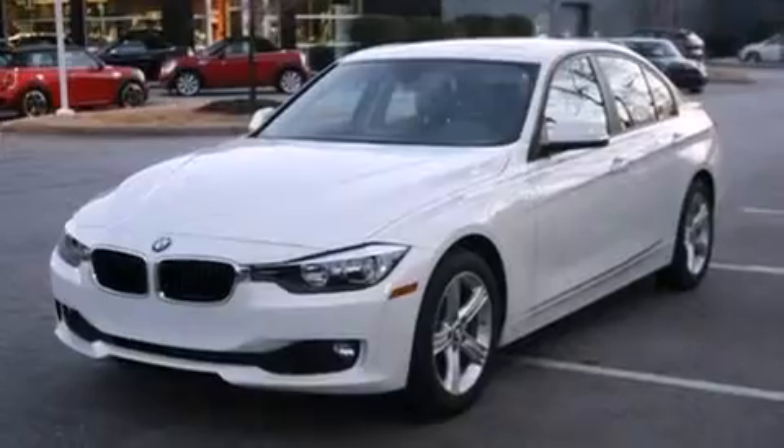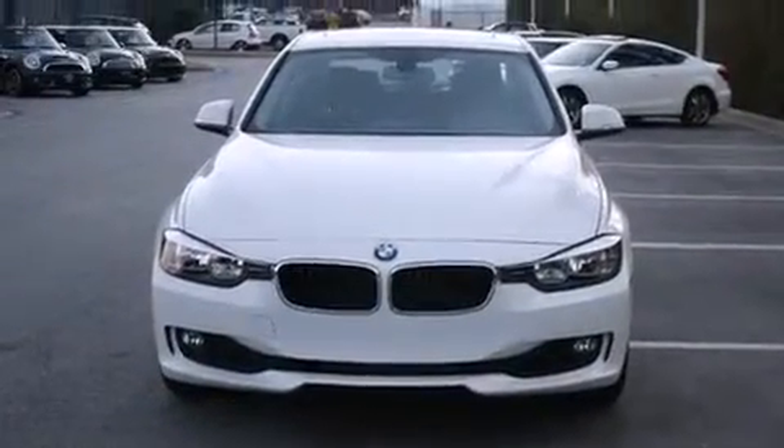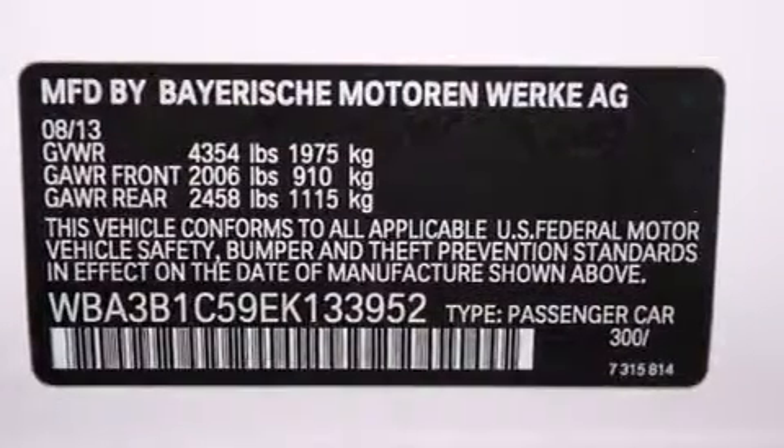The following features are also included: memory settings for the driver's seat positions, so you can recall your favorite position with the push of one button; air conditioning with automatic climate control; cruise control; and a leather-wrapped steering wheel.